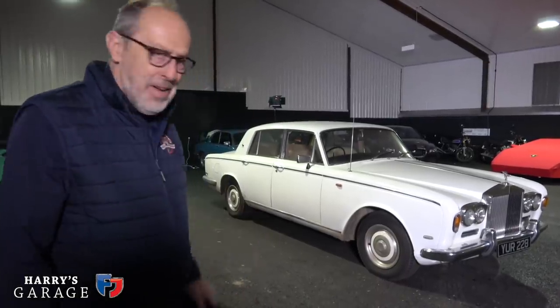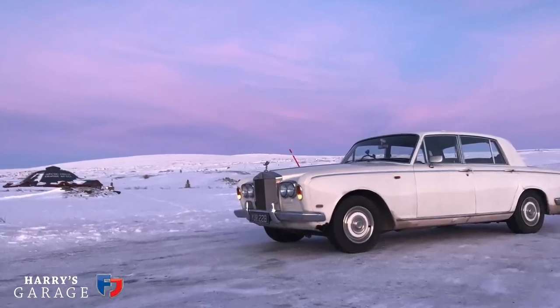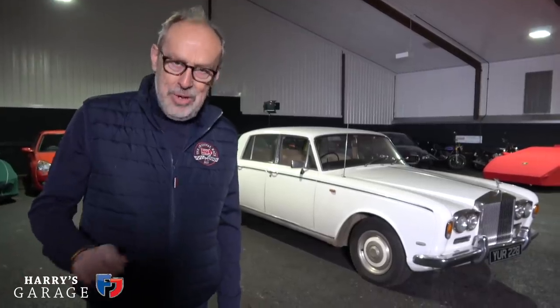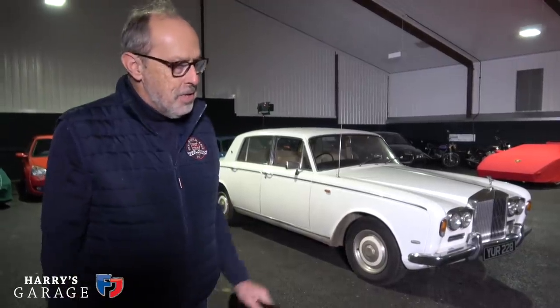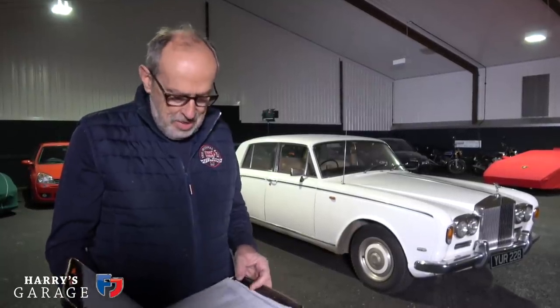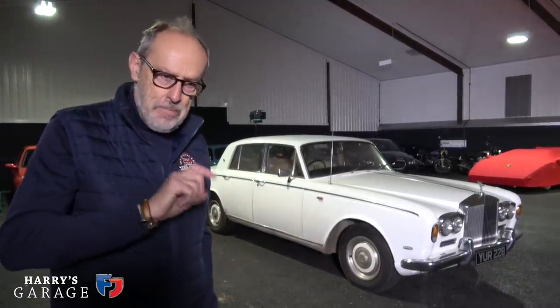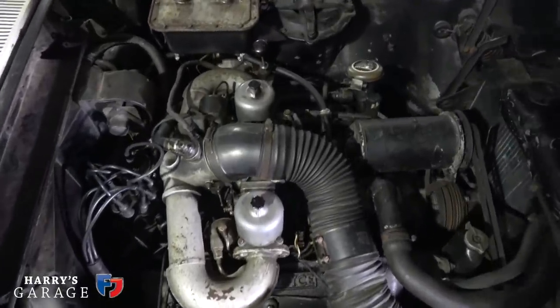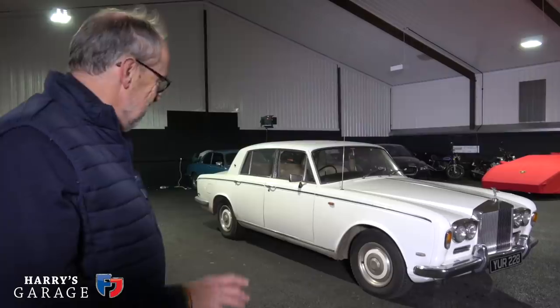In 2019 I had the Rolls-Royce Silver Shadow looked at after its Arctic trip. There was a choke issue, and Powerspark sent me a kit to fit, getting rid of the points. That made a huge difference — it starts instantly on the key. I've also got a Powerspark kit for the Fiat 500. There was a lot of other work: a full engine service and a look at the braking system. All in, we spent £1,820 on the Rolls-Royce this year.